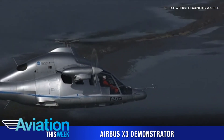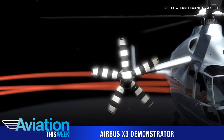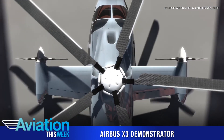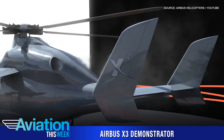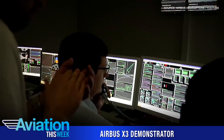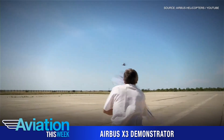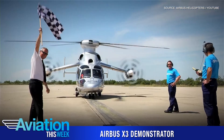X-Cubed leveraged a Eurocopter Dauphin airframe and a pair of RTM-322 turboshaft engines to power a five-blade main rotor system with two propellers installed on short-span fixed wings. In mid-2013, X-Cubed surpassed the unofficial speed record for a helicopter by reaching 255 knots in level flight. Days earlier, it had reached a speed of 263 knots during a descent.